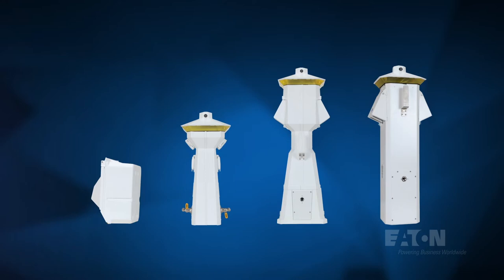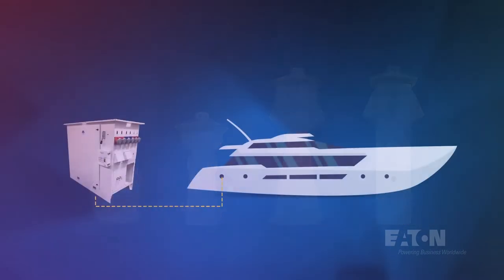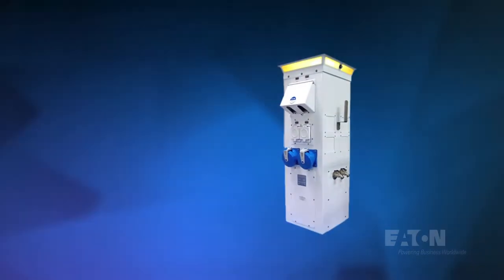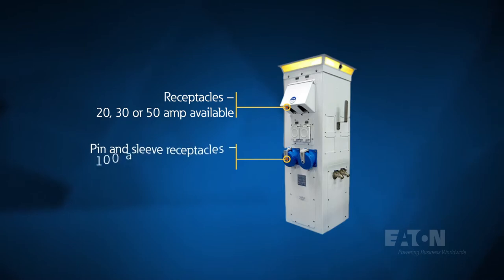Eaton power pedestals provide shore power and clean water to docked vessels of all sizes, from very large, to mid-size, to not-so-large watercraft. Our pedestals provide 20, 30, or 50-amp breaker configurations, and up to 200 amps on our more powerful models.